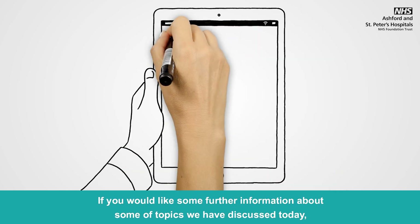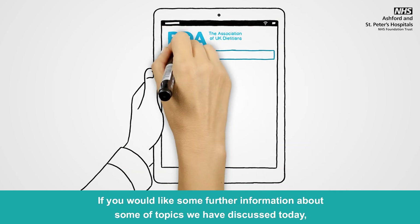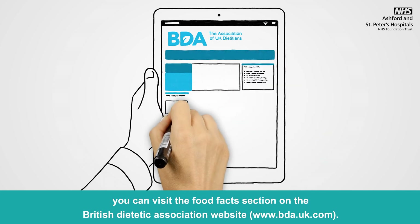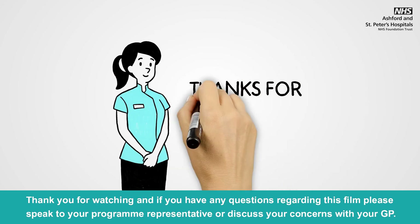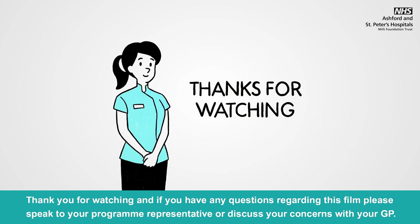If you would like some further information about some of the topics we have discussed today, you can visit the Food Facts section on the British Dietetic Association website. Thank you for watching and if you have any questions regarding this film, please speak to your programme representative or discuss your concerns with your GP.